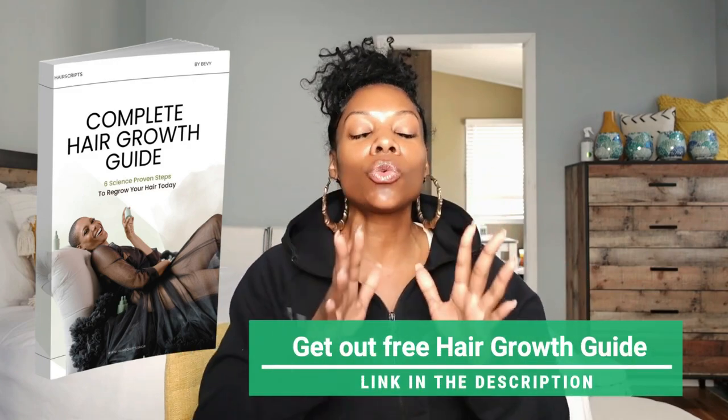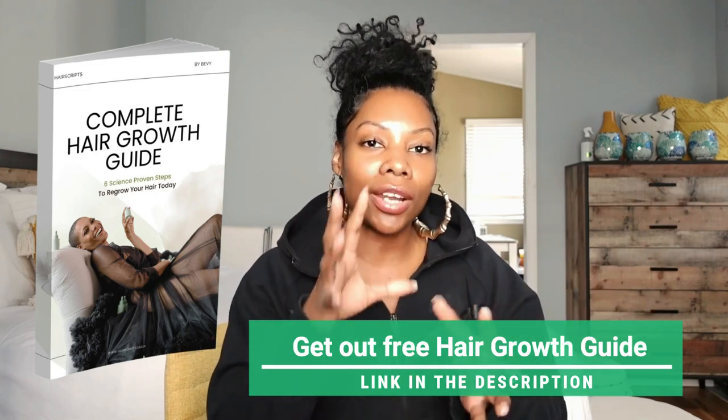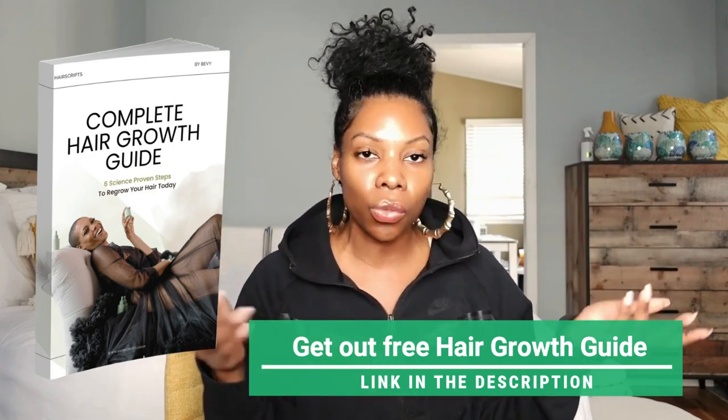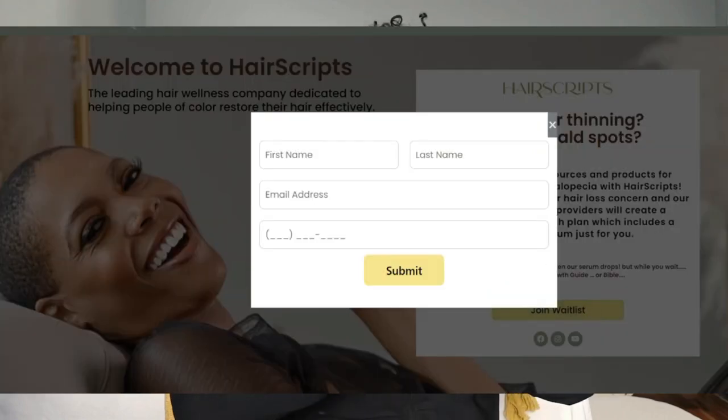The bad news is it's still not available. What is available right now is a step-by-step guide I created. If you were losing hair today, knowing what I know, I've isolated the most important things and put all the top strategies together in this little guide. It's free — I'm not asking for any money. Just click the link and get the guide. Also join the waitlist so you can be the first to know when the serum drops, hopefully in the summer.